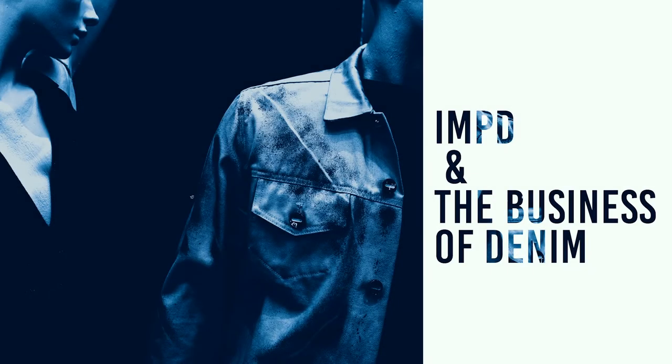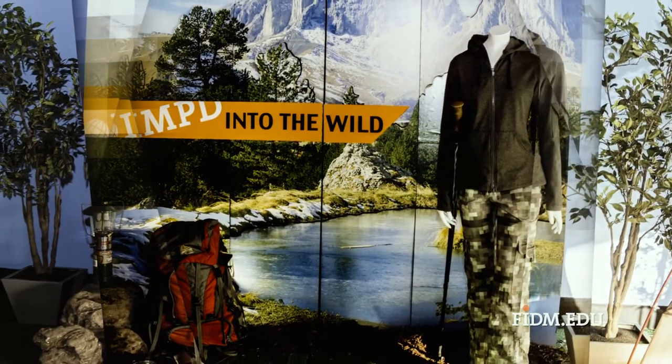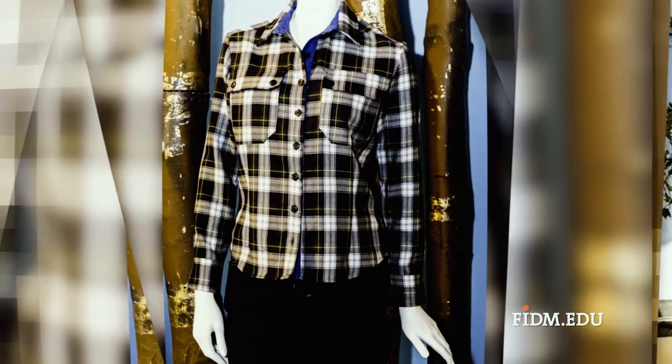My name is Amanda Starling. I'm the department chair for the International Manufacturing and Product Development Advanced Study program, as well as the Advanced Study in the Business of Denim. Both the IMPD and the Business of Denim majors are a junior year program for a student that wants to go into their bachelor's at FIDM.